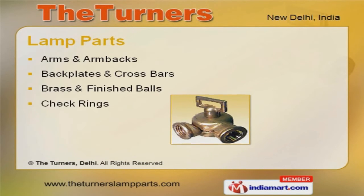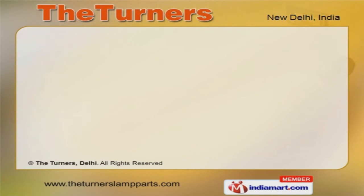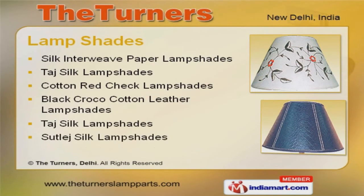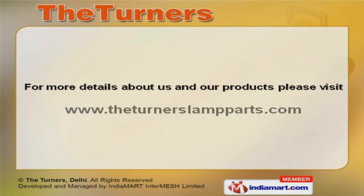We offer a splendid range of lamp parts and shades. Our lamp parts are in huge demand across the global markets. Along with that, we offer lampshades that are a class apart. To get the best deal, log on at www.theturnerslamparts.com.